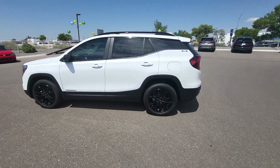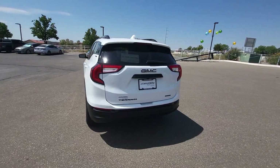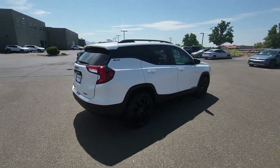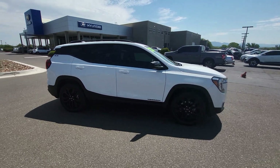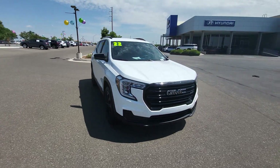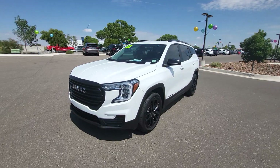Hop into the 2022 GMC Terrain. This vehicle is an outstanding buy with fewer than 25,000 miles on the odometer. Enjoy road trips more than ever before in this handsomely styled Terrain. Its comfortable, flexible interior offers all the amenities and space you need to make the journey relaxing. And you'll love its high safety scores too.